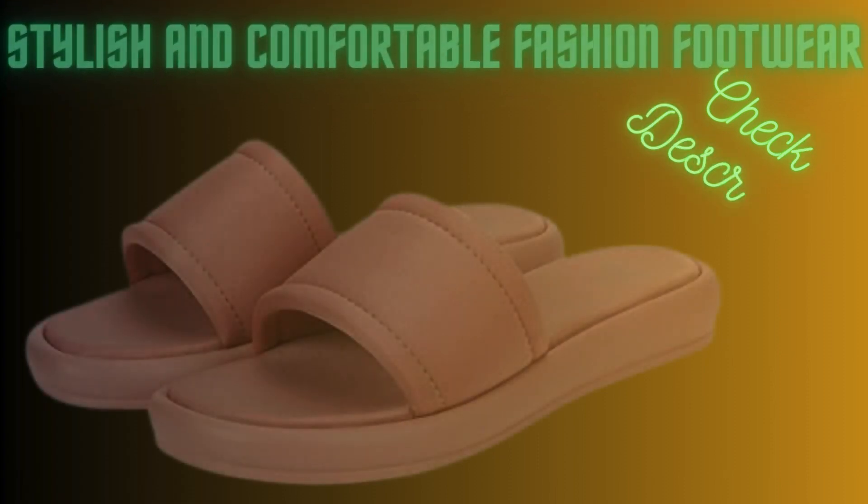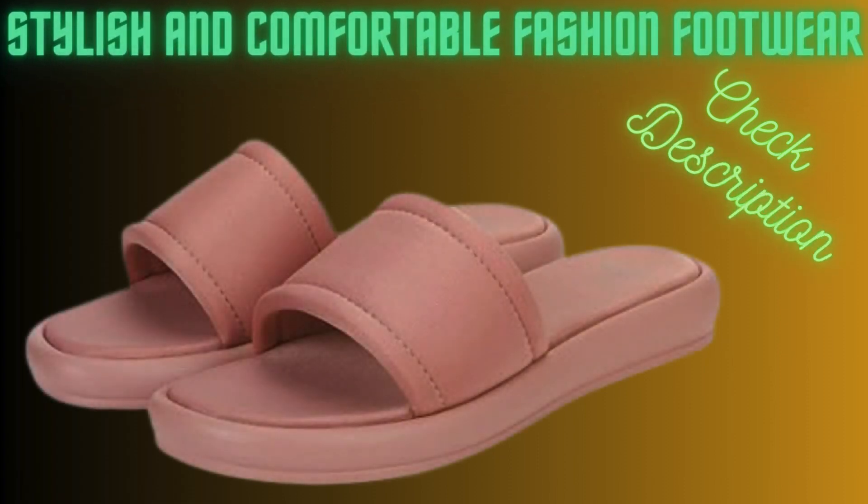Next footwear: open toe flat. Latex cushioning in the sole gives these flats a super comfortable walk, and the bounce this material offers doesn't fade away. We didn't just sprinkle fairy dust on these flats — we went above and beyond in redefining manufacturing standards to ensure that the addition of the cushion didn't compromise the fitting.